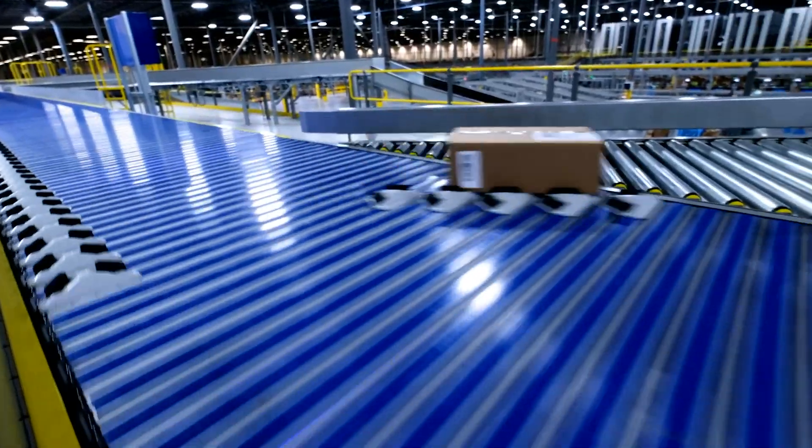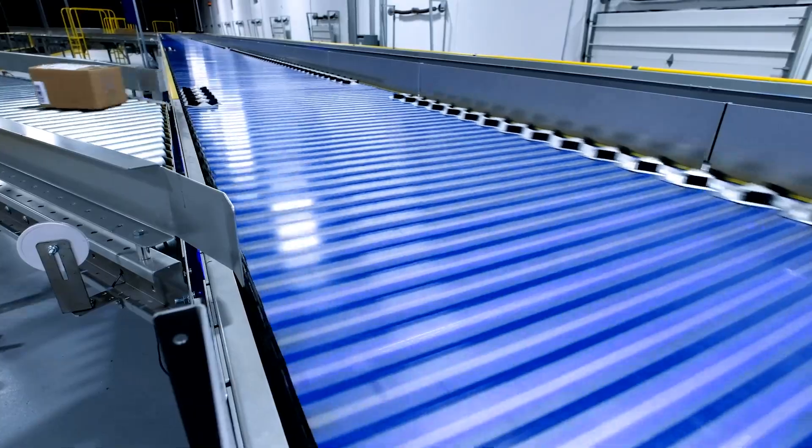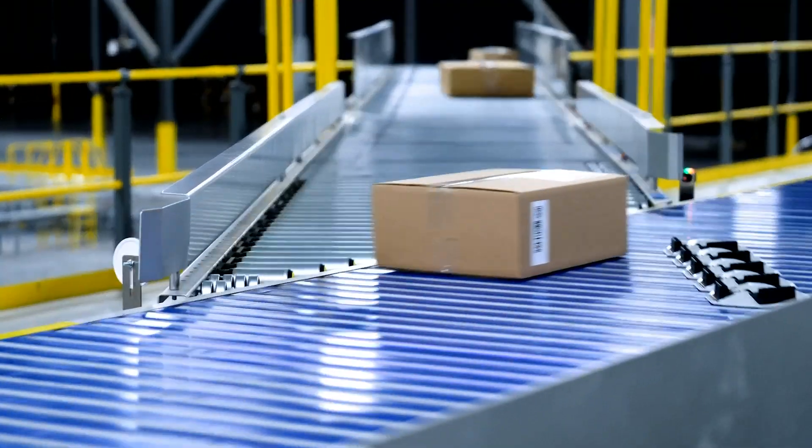With rates up to 18,000 cases per hour, low maintenance design, and advanced crash avoidance, the Bastion Solutions conveyor shoe sorter will keep your facility moving.